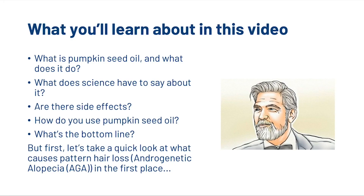Welcome to the HairGod YouTube channel, where we create science-backed videos all about the science of hair loss. In this video, we're going to look at what pumpkin seed oil is and what it does, what the science has to say about it, the side effects, and how you can use it.